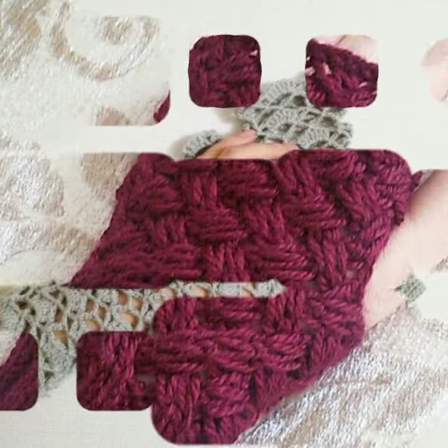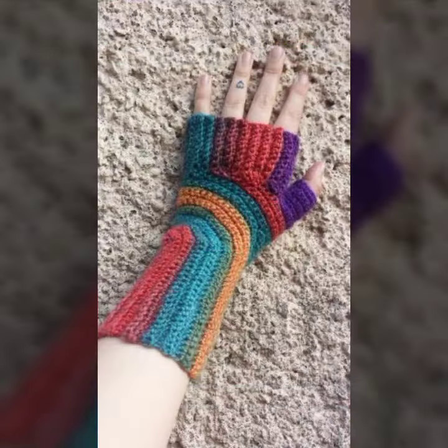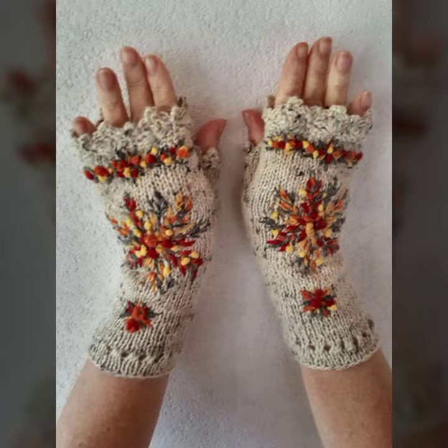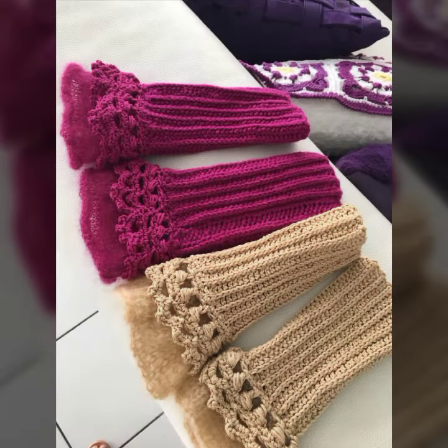I am back again with the most stylish and most demanding collection of women's crochet finger lace gloves designs for those ladies who love to wear such types of gloves designs. This is very beautiful and trendy, so I suggest you must watch my video till the end for more designs and more ideas.